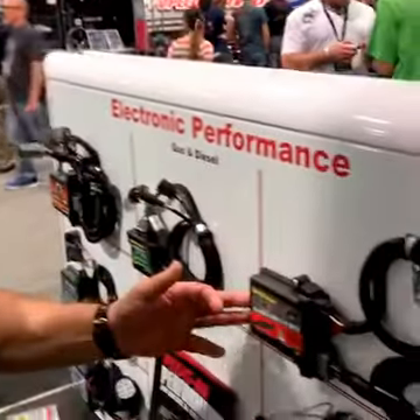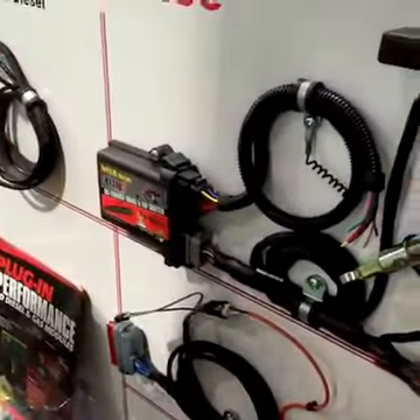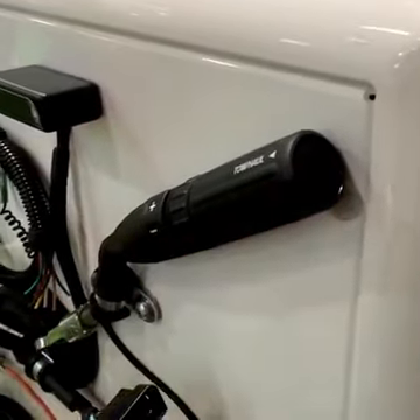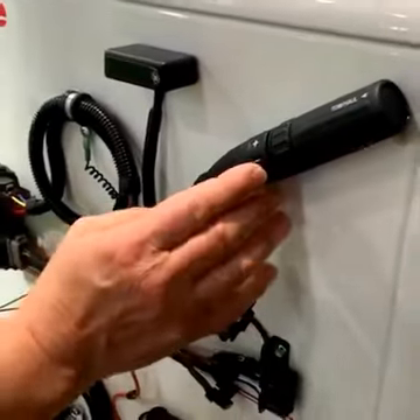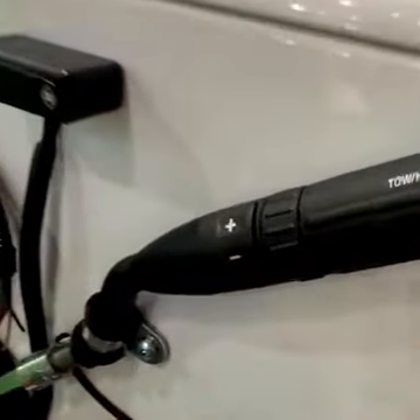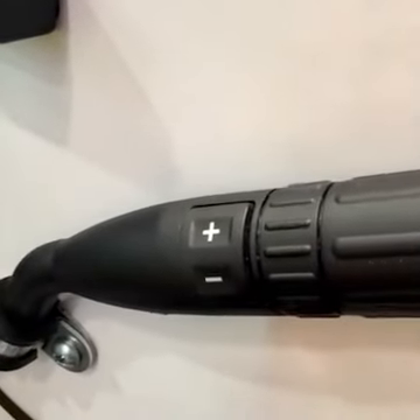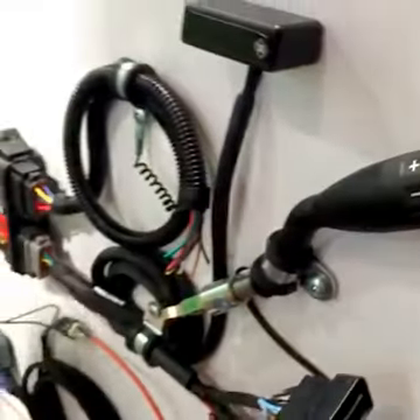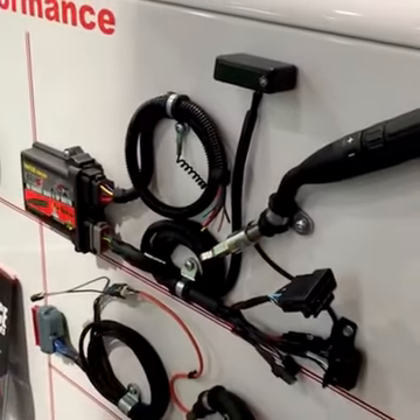We also have other electronic products that are working great — the tap shifters. In some of the new trucks you'll see the controls. This particular one is off the new Ford. What happens is you can control your gear selection — whether you want it to be in third, fourth, or fifth. You can control exactly what gear it's in, and we have that both for the 6.0 and the 6.4 Ford.